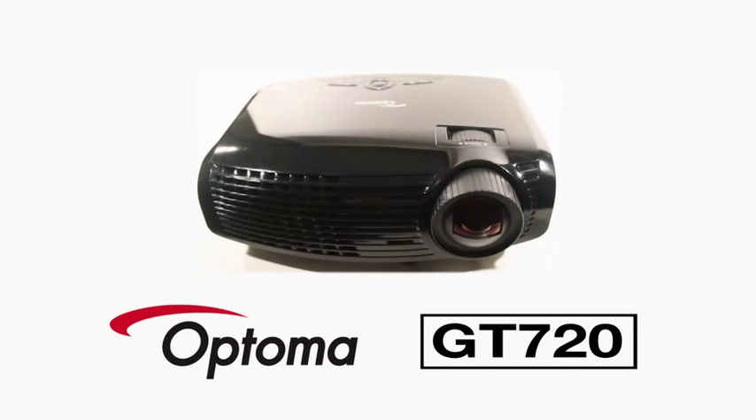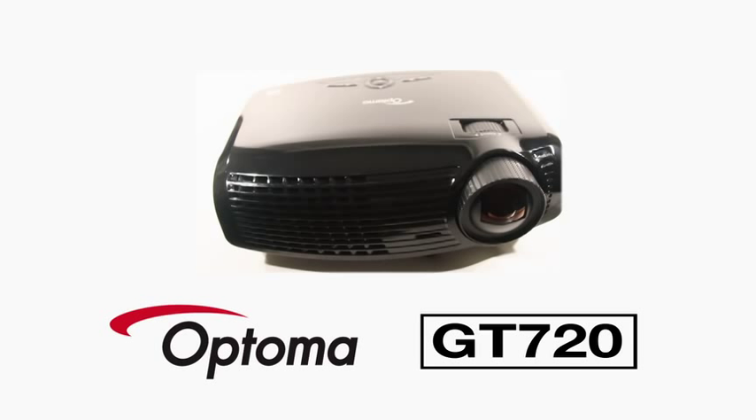The Optima GT 720 — the ultimate in widescreen entertainment.